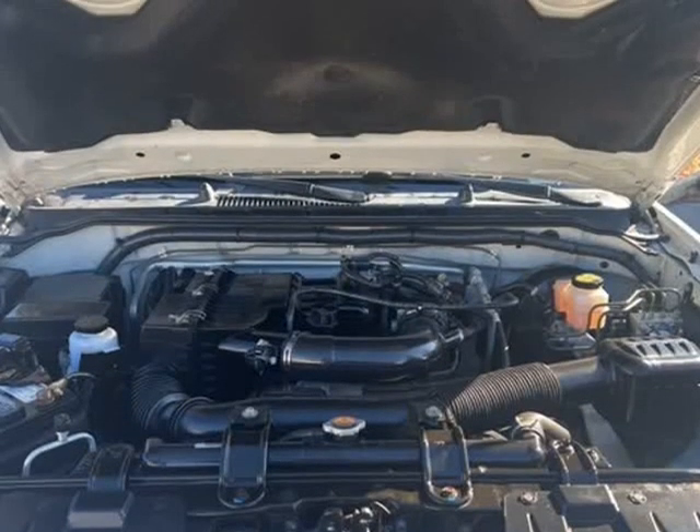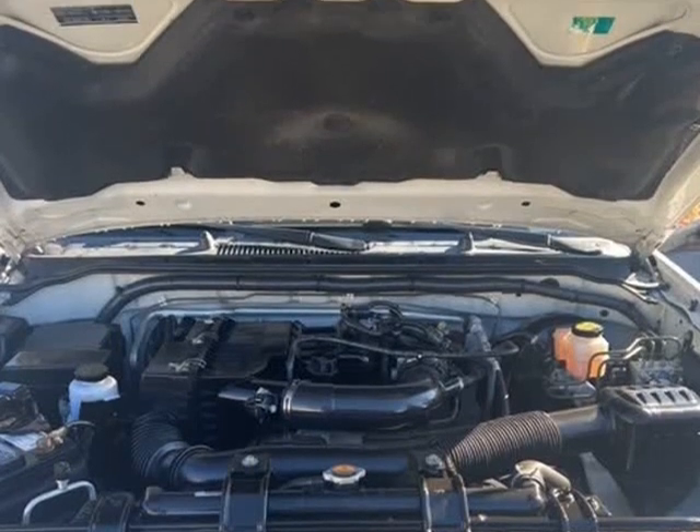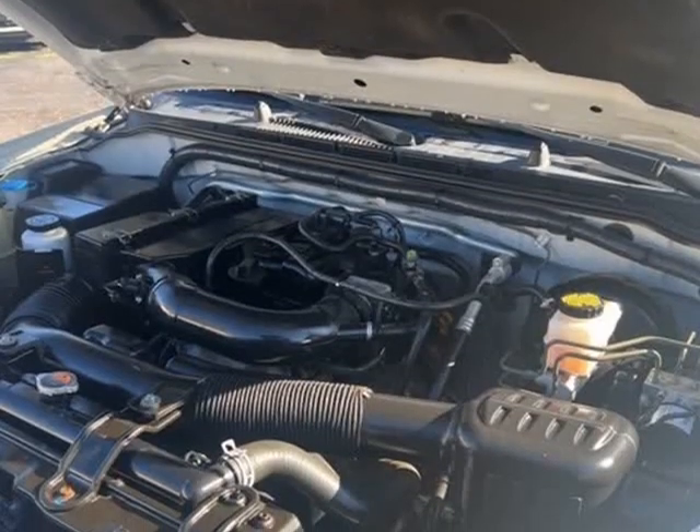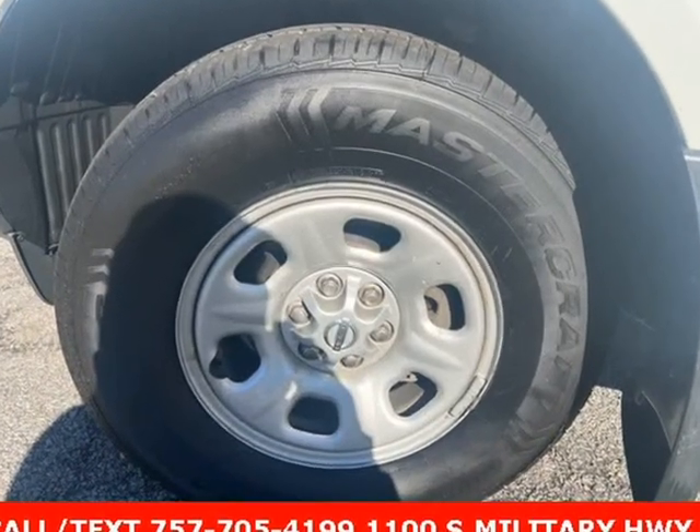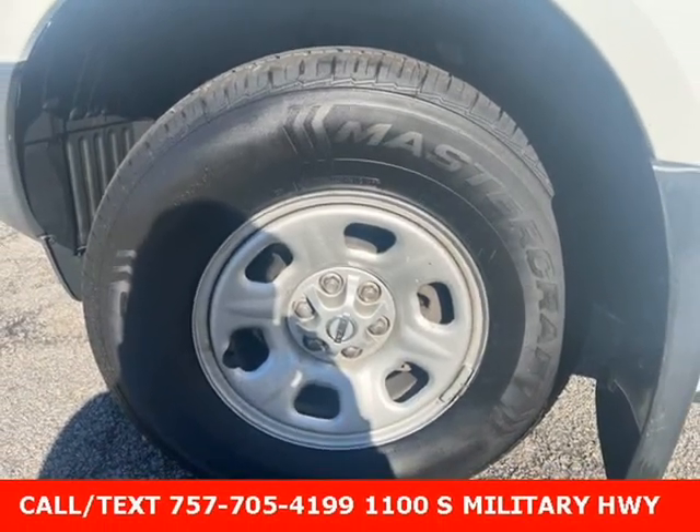Anti-Whiplash Front Head Restraints. Cloth Seat Trim. Dual Front Impact Airbags. Dual Front Side Impact Airbags. Electronic Stability Control. Exterior Parking Camera Rear. Front Anti-Roll Bar.